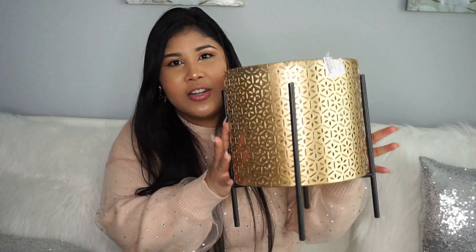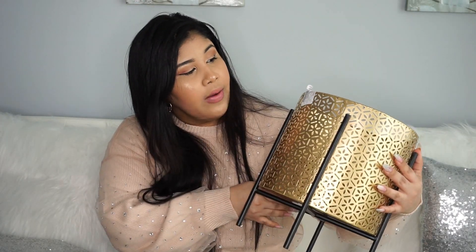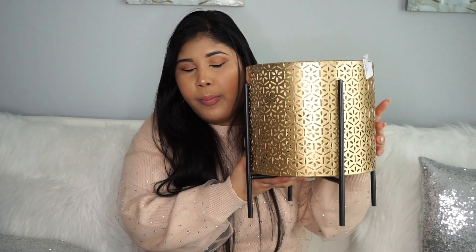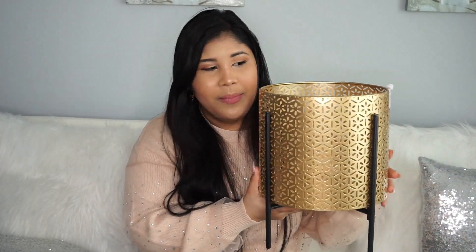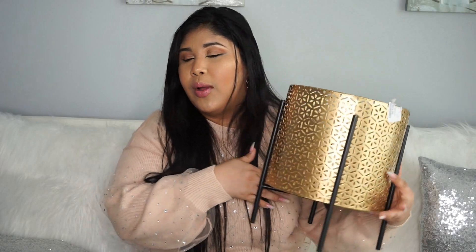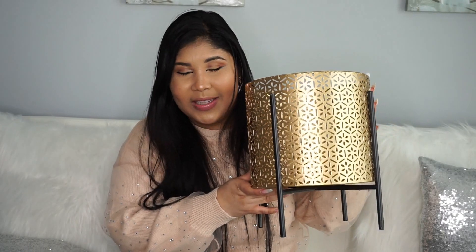Allá en Home Goods también encontré varias cositas para colocar nuestras plantitas — son doradas y se ven muy elegantes. Este estaba por un precio de $25; hay más pequeños y súper pequeñitos, de diferentes texturas. A mí me gustaron estas como de florecitas para ponerlas en la sala. Compré éste y dos pequeñitos más para ponerlos en el cuarto — ya los puse. Me parecen súper para esta época de poner todas nuestras plantas. Los pueden conseguir en Home Goods y voy a compartir los links abajo.